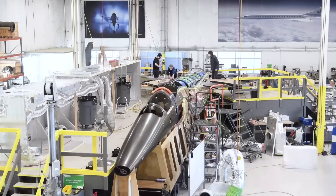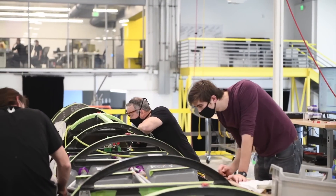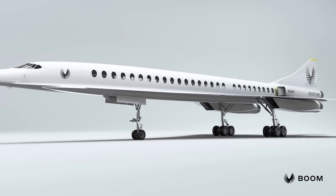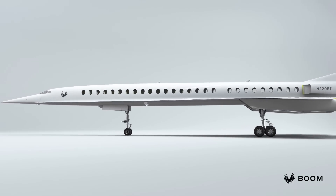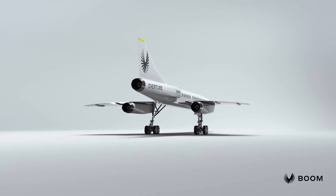How far are we from supersonic travel? Really close. We are in the final stages of ground testing the XB1 prototype — our one-third scale prototype for the airliner — and it'll be in the air in just a few months. We'll be in production on the first large-scale manufactured supersonic airliner in two years. So in 2024 we'll be in production, in 2025 we'll have the first Overture airliner off the assembly line, and in 2026 we'll be in the air.